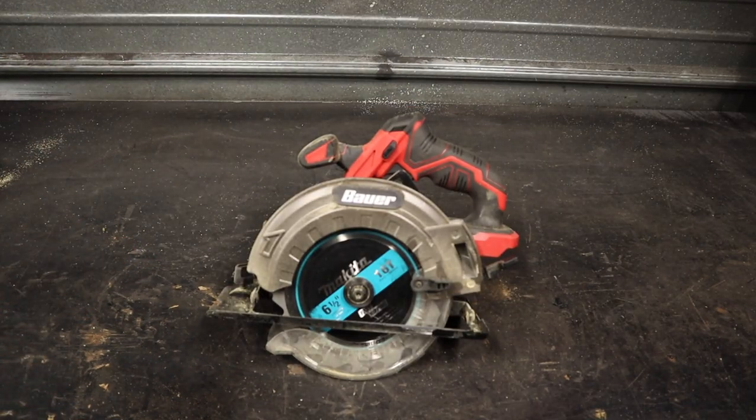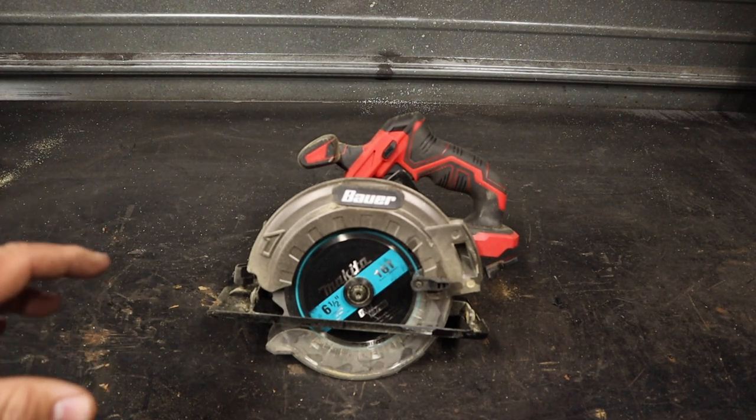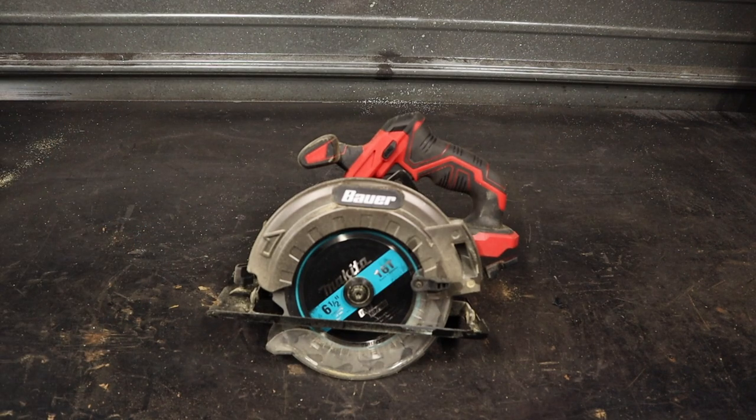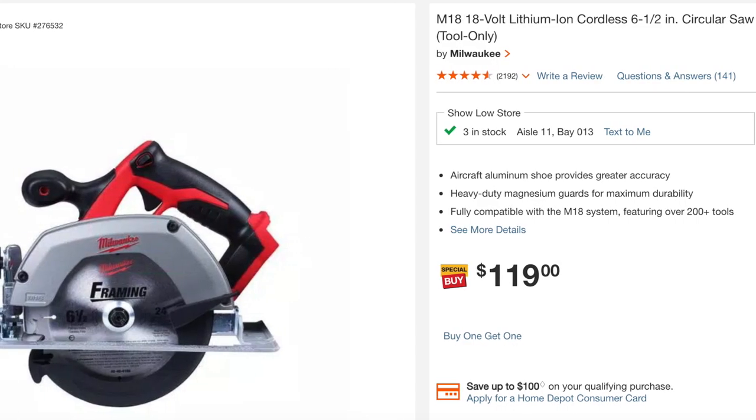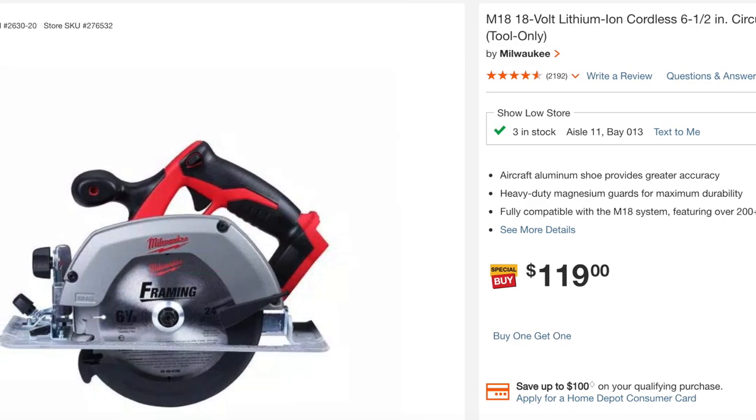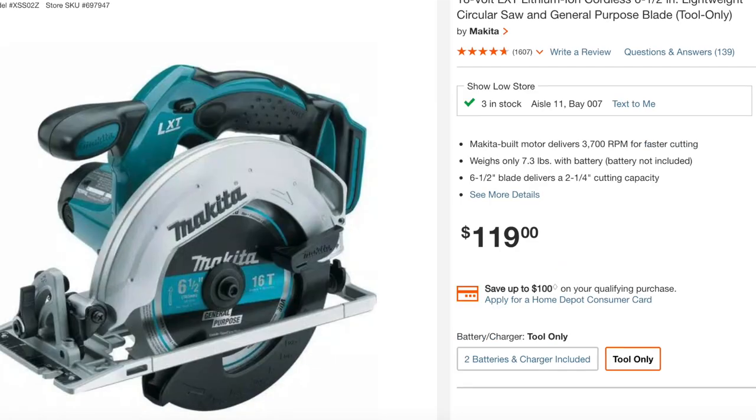Before we get into the good stuff, everything that didn't make this list pretty much performed as expected. One of the things I've been really impressed with is the circular saw — I've done a couple of little jobs with it off camera. This is one of the really impressive tools that Bauer has. The circular saw is definitely powerful enough and it just works really well, every bit as good as the M18 Milwaukee brushed motor circular saw.